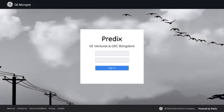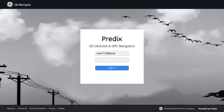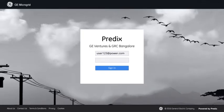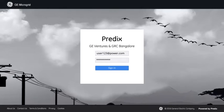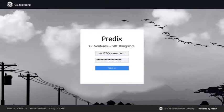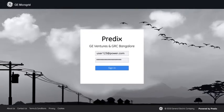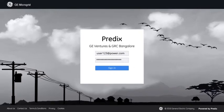Introducing GE's new Predix-based application for microgrid management. With digital twin technology and asset monitoring analytics, it enables users to minimize the operating costs of a microgrid. The Predix platform allows accessibility and control of the microgrid, while the Predix machine hardware installed ensures software security.